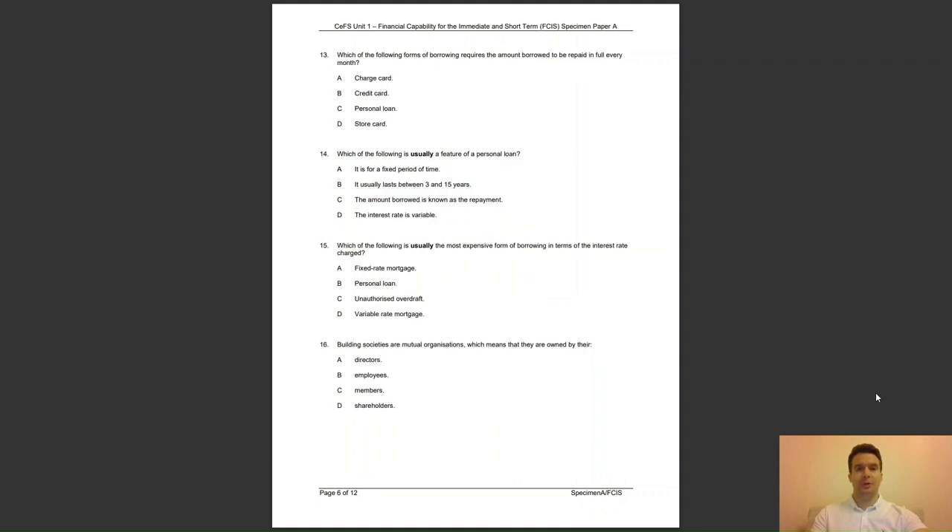Question 13: which of the following forms of borrowing requires the amount borrowed to be repaid in full every month? Is it A, charge card; B, credit card; C, personal loan; or D, store card? The answer to question 13 is A — with charge cards, the full amount must be repaid.